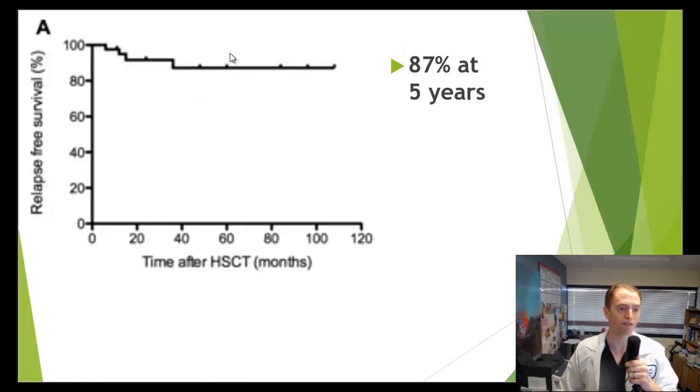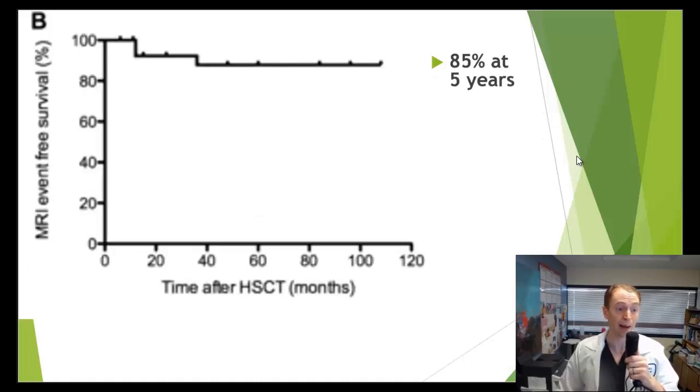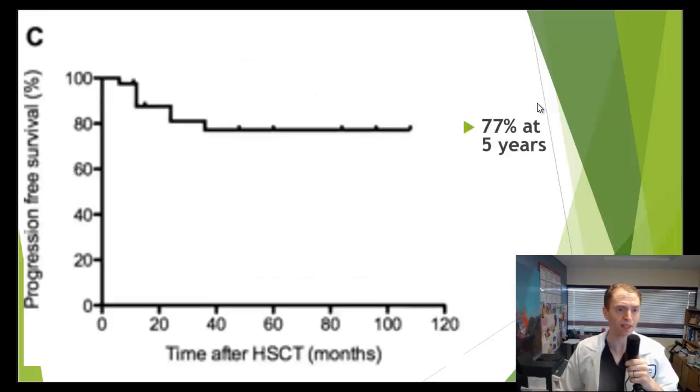This is not quite as good as the Canadian study where no one had relapses, which may reflect the difference since none of these patients received busulfan — they received BEAM or just cytoxan and antithymocyte globulin. There does seem to be a difference between high-intensity and intermediate or low-intensity regimens, but it still seemed highly effective. Looking at MRI event-free survival, 85% had no new lesions, no enhancing lesions, and no new T2 lesions after 5 years — much better than most traditional disease-modifying therapies, especially considering these patients had aggressive MS. Progression-free survival was 77% at 5 years — very good considering some had progressive MS.